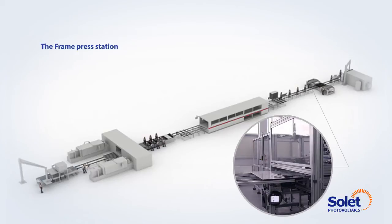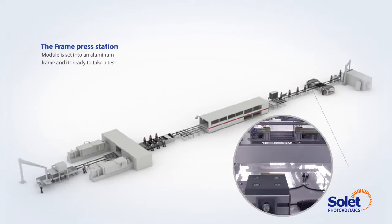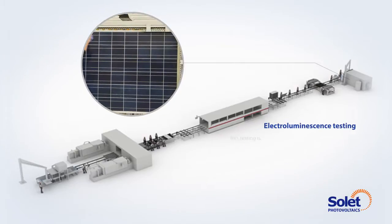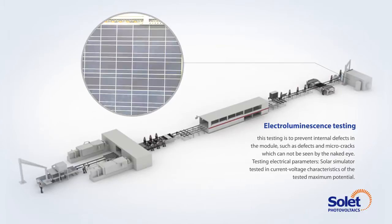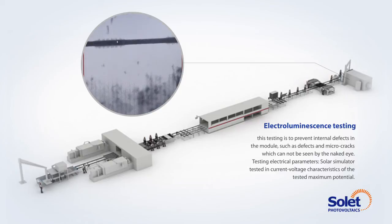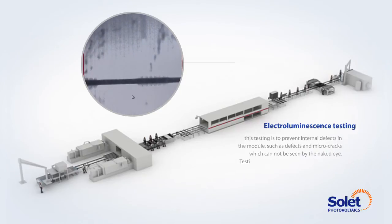The laminating temperature stability is plus or minus 1 degree centigrade. The frame press station: the module is set into an aluminium frame and is ready to take a test. Electroluminescence testing: this testing is to prevent internal defects in the module, such as defects and micro-cracks, which cannot be seen by the naked eye.